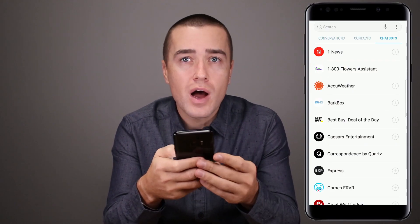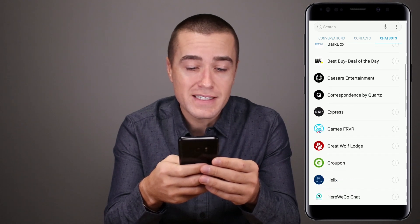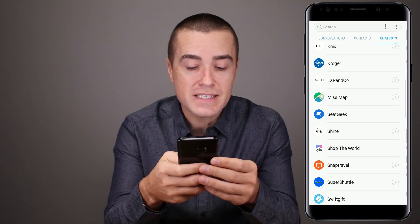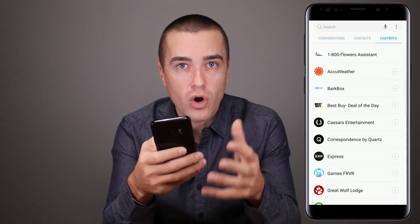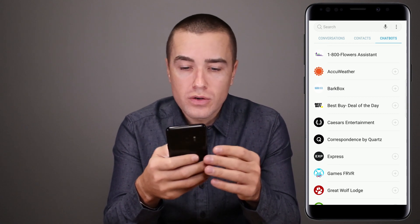I'm gonna go to my messages, and you can see up in the top right here it says chatbots. You can see a lot of different brands — Caesars, Express, Kroger, SeatGeek, SnapTravel — a lot of good brands nowadays in the RCS chatbot directory on the Samsung device. So I'm gonna go to Best Buy.